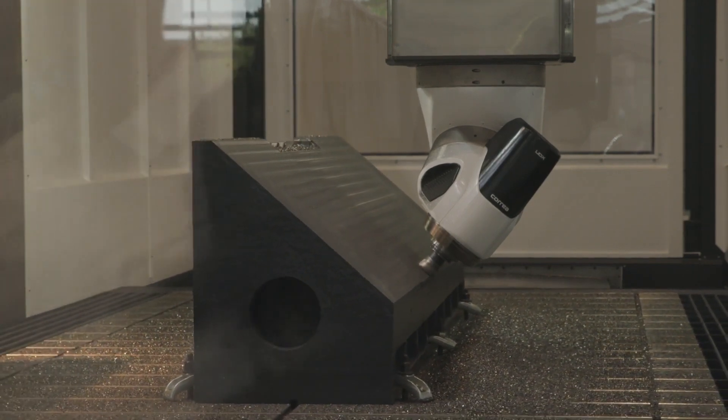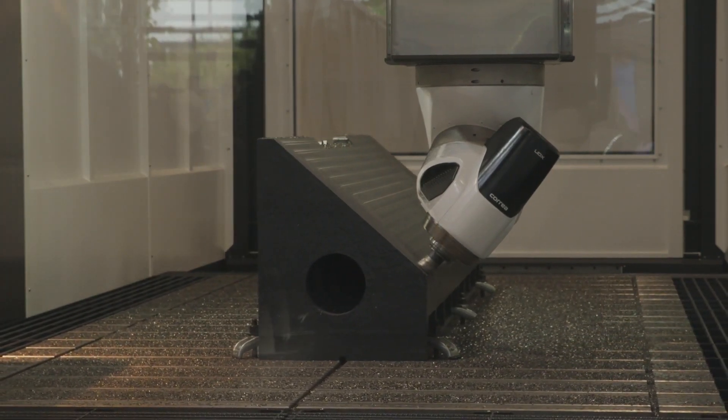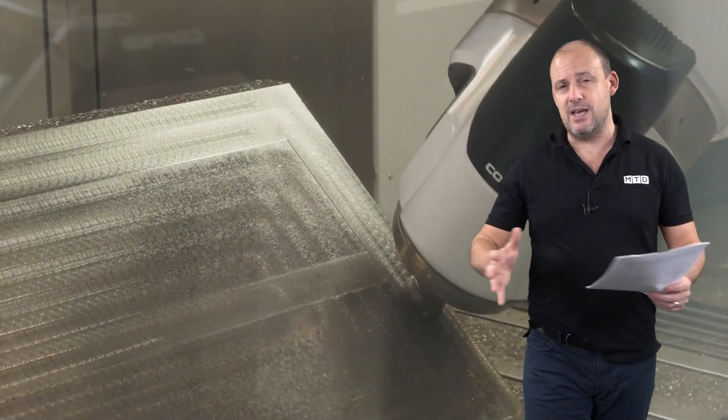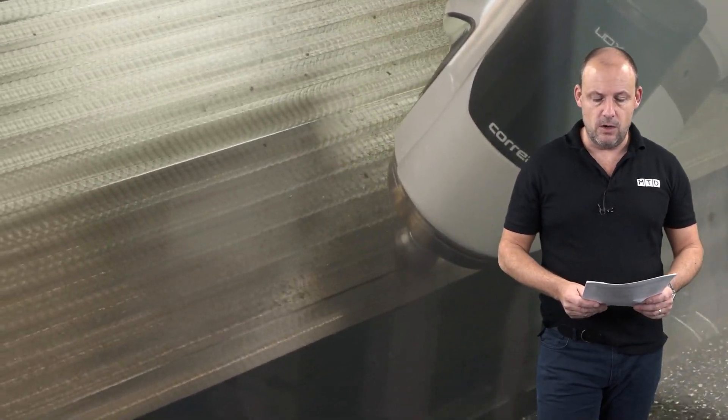As you might think with a machine of this size it could be quite slow, but the Corrier Fox 50 has very high rapid feed rates, meaning you can move from one machining operation from one end of the table to the other far faster, which again reduces your cycle times.